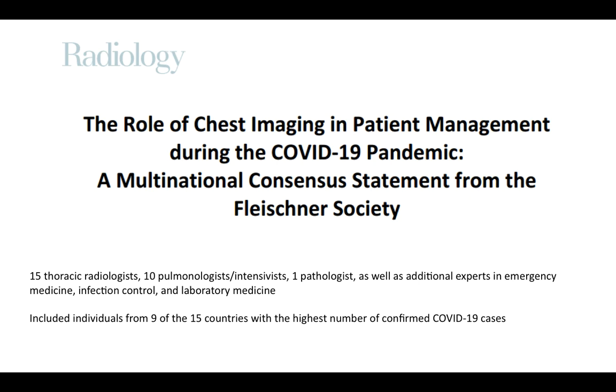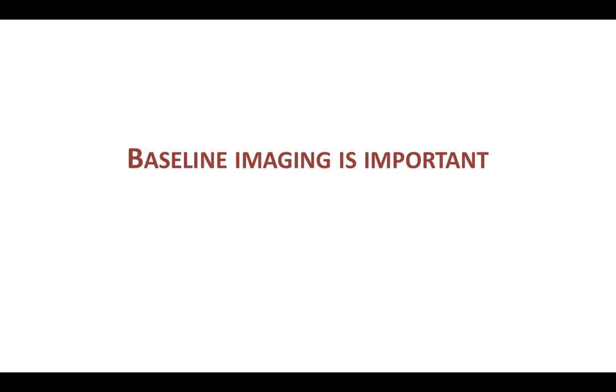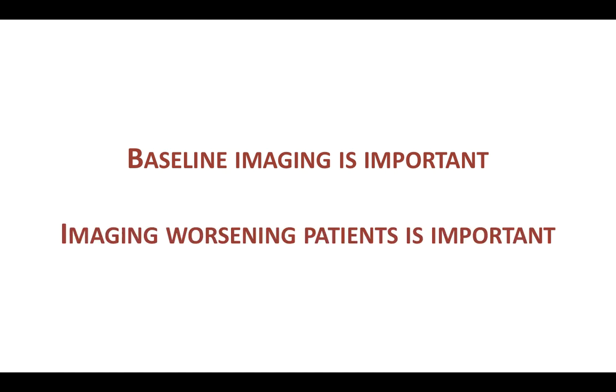These are more practical guidelines, and there are two main takeaways. Number one: baseline imaging is important. In any patient the doctor fears may worsen in the future, baseline imaging is extremely important — it gives an idea of the baseline clinical status of the lungs and provides something to compare with if the patient worsens. Number two: imaging a worsening patient is important. Whenever a patient worsens clinically, the doctor will want imaging to rule out other treatable conditions such as pulmonary embolism.